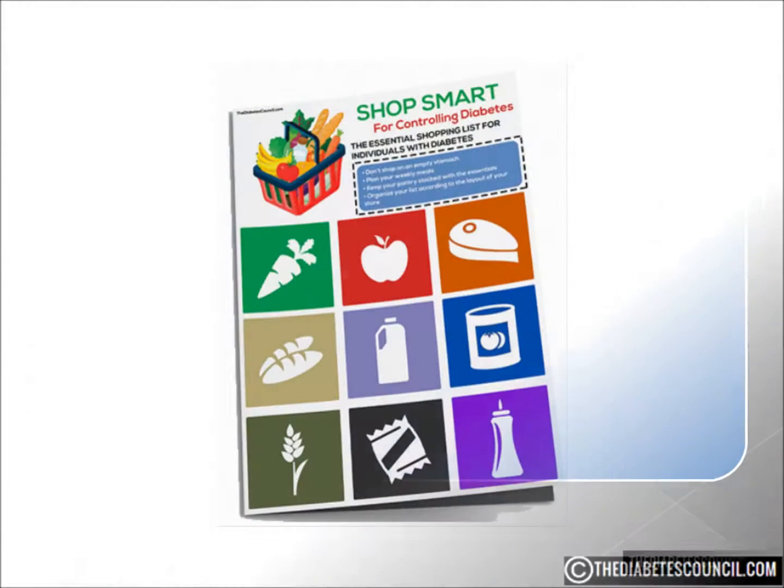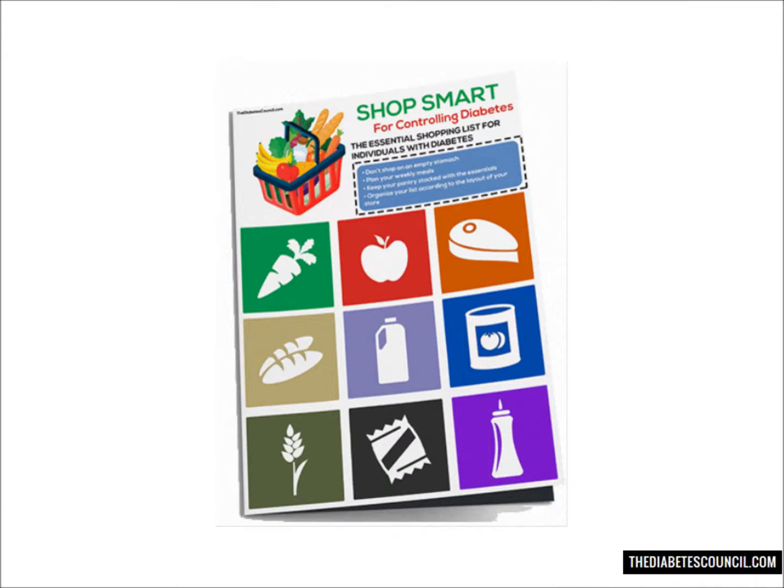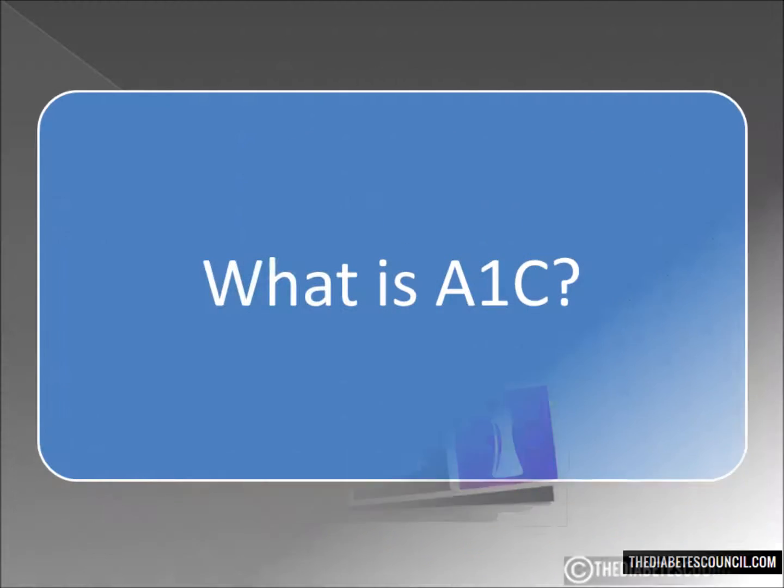But before we get into that, make sure you download my free diabetes management book, which also includes a diabetes grocery shopping guide, foods to eat and avoid, by clicking the link below.